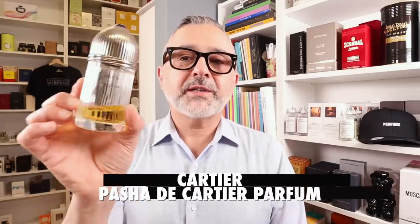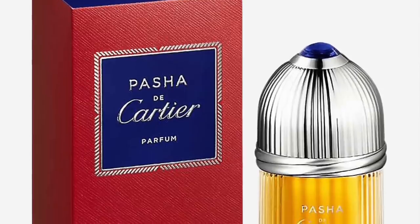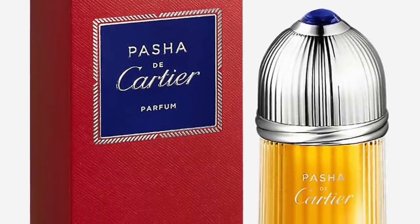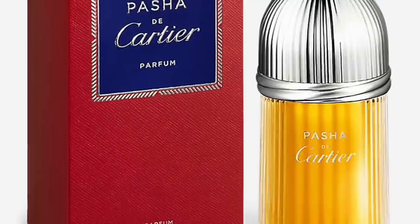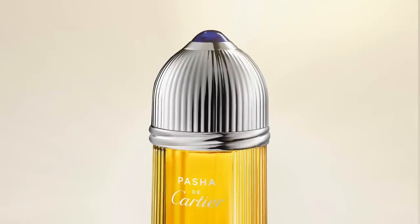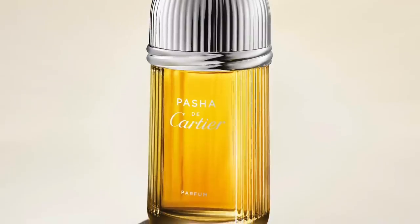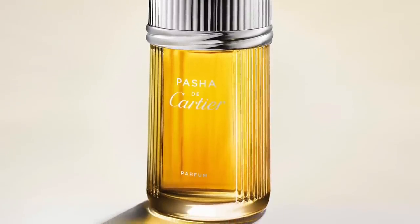This is Pacha de Cartier Parfum — at the bottom of my bottle as you can see. I bought this fragrance just before the pandemic and it's one of the best designer fragrances for men. Sure, it's a bit old school, but it definitely modernizes the DNA of the original from the early 90s and makes it ambery and warm. It's an amber fougere with ambery notes, boozy notes, patchouli, and labdanum. Really great fragrance.